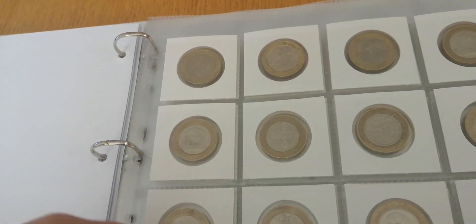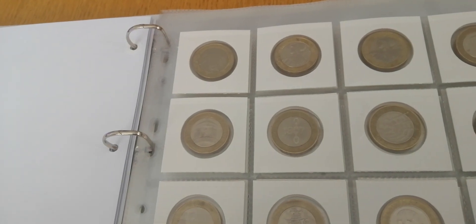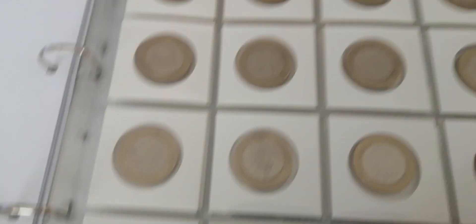They sent me the little coin pockets — I don't know what they're called — but they help keep the coins secure and clean. That's the only half-bit one that I've got.